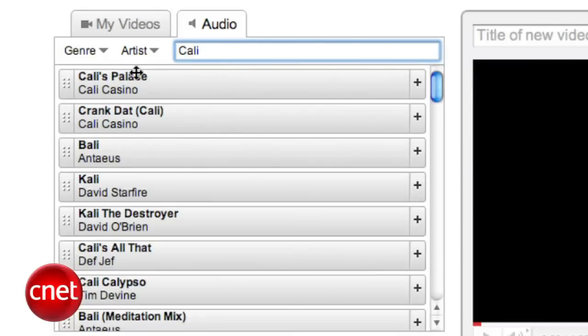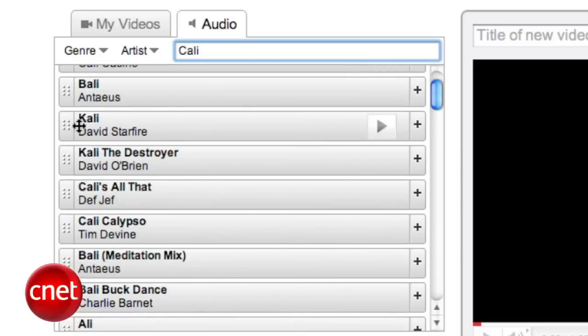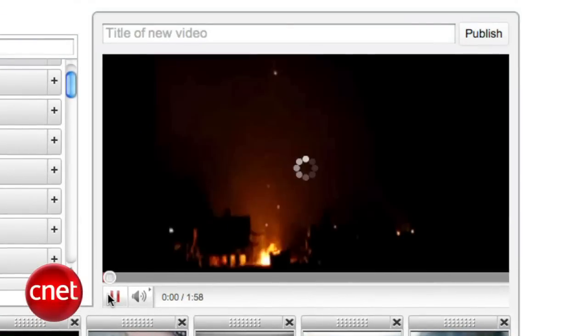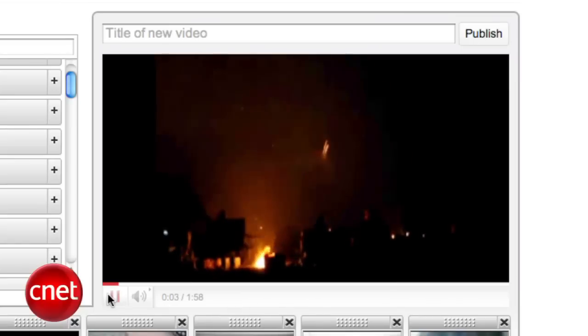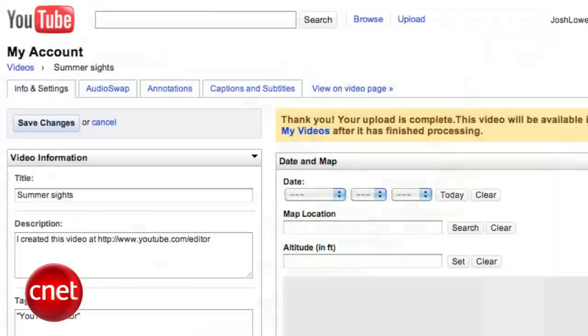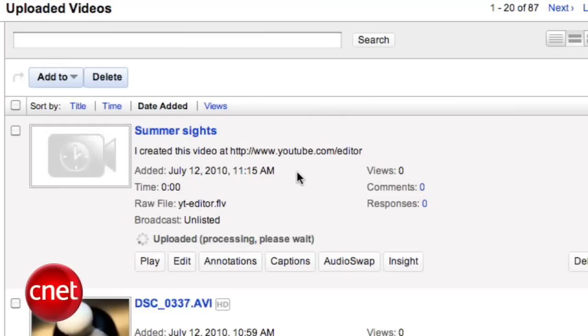If you want to add some audio to your project, you can pick a track from YouTube's audio swap library under the audio tab on the top left. Just like videos, you can preview these before adding them to your work, then drag them down into the storyboard. Keep in mind that adding an audio track will wipe out all the sound that was there before, and there's no way to go back without starting a new project. When you've got your clips in the right place and added the music you want, give it one last look by hitting the play button in the preview module on the right. If everything looks good, give it a name, hit the publish button, and YouTube does the rest. Once the server is finished processing your new movie, it will show up in your My Videos list. I'm Josh Lowenson, and this has been a how-to on using YouTube's video editor. Happy editing!